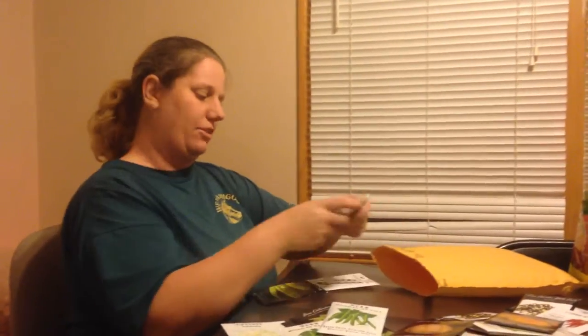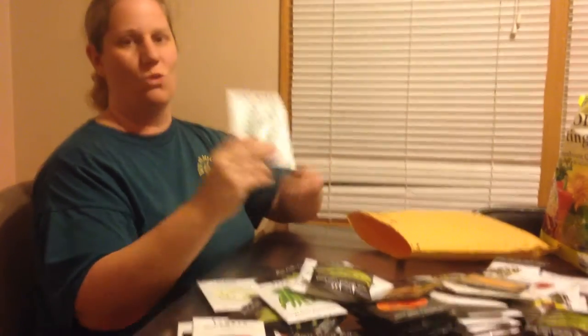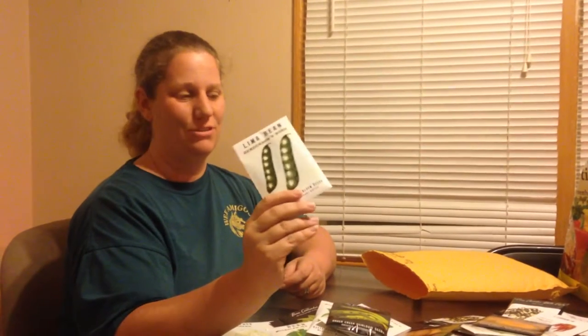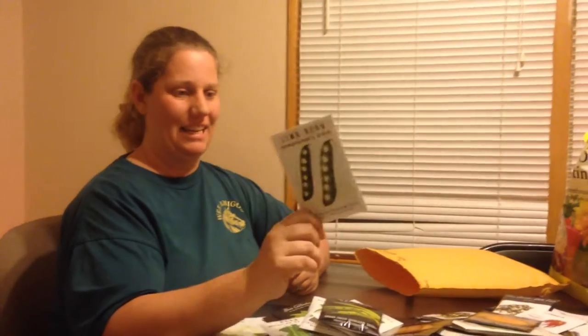I have a few more down here at the bottom but they look like all repeats — the pole bean, more Kelveden Wonder peas, and of course more lima beans. Cannot have enough lima beans — you can use them for everything: dry beans, stews, soups, side dishes, anything. Fantastic beans.